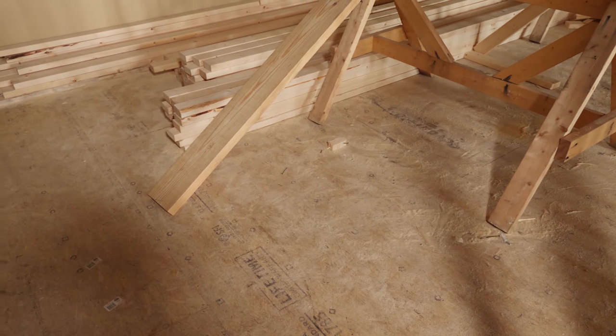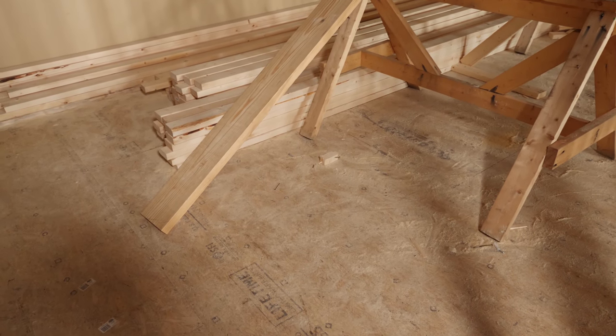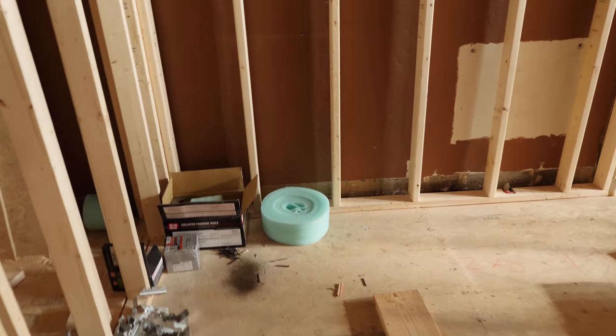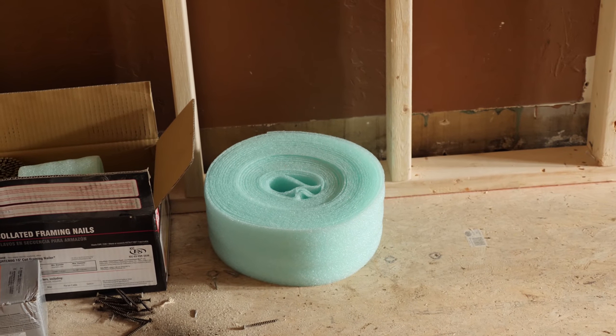For floor soundproofing, you install a rubber membrane just above the plywood floor, below the actual finished floor. That's built into a lot of artificial and commercial-grade floors available now. So similar to using foam on the walls, we'll be able to use rubber to insulate the sound for the floor below.